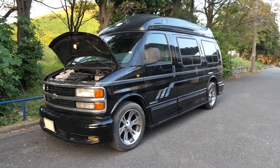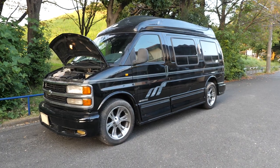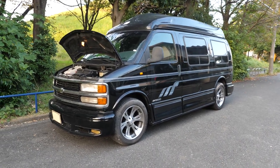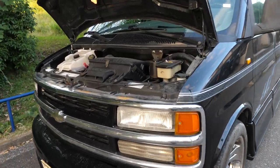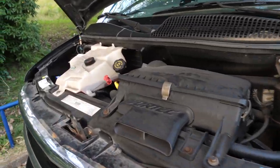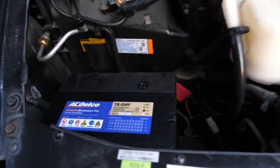Hey Alton, it's Derek here. This is your Chevrolet Express 1500 or 1.5-ton van fiberglass roof. This is called the Tiara model, 5.7-liter V8. Definitely not very good on gas, but who cares? This thing is awesome.